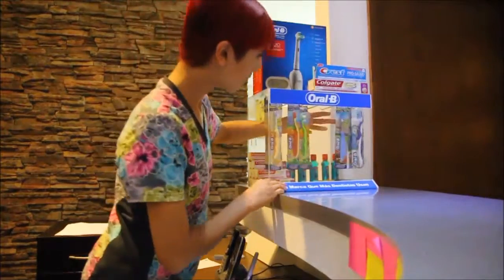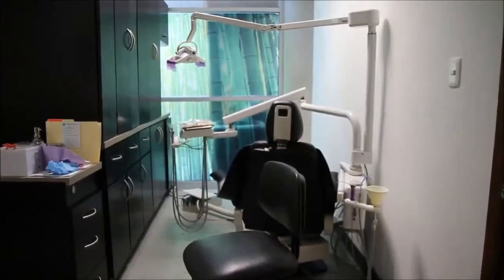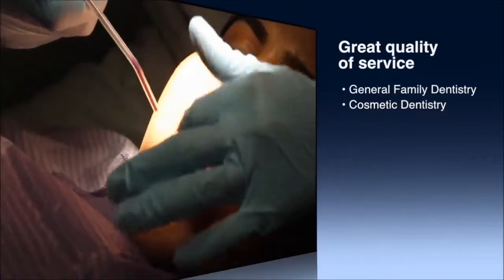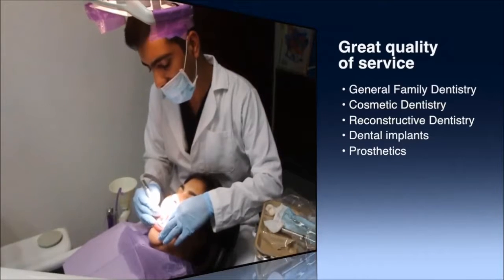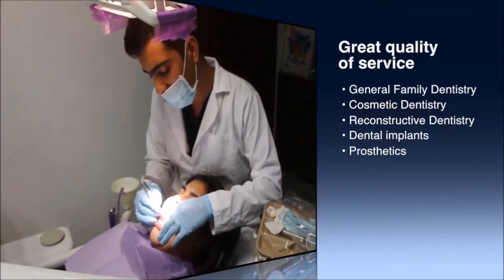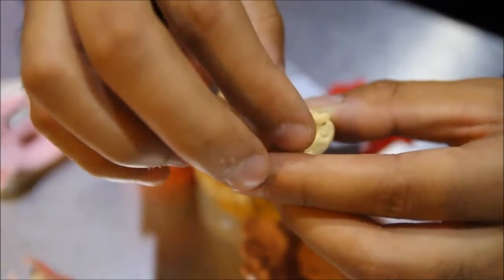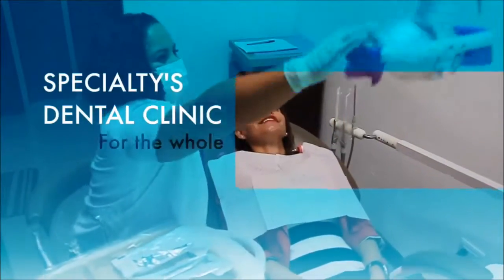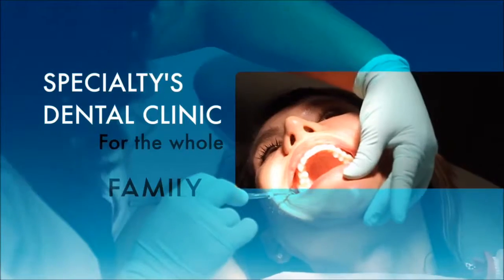Approximately 90% of Lux Dental patients are from the U.S. and Canada. Lux Dental accepts certain U.S. dental insurance — please call the office to see if your insurance qualifies. Clients with accepted insurance may pay a fraction of the deductible they would pay in the U.S. For the convenience of patients, the office also accepts credit cards.